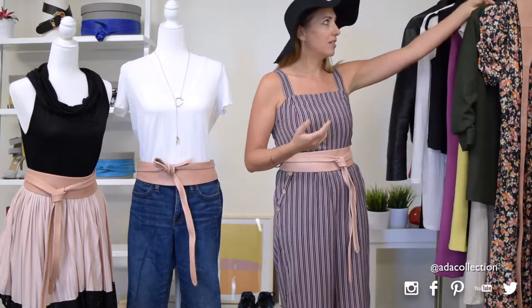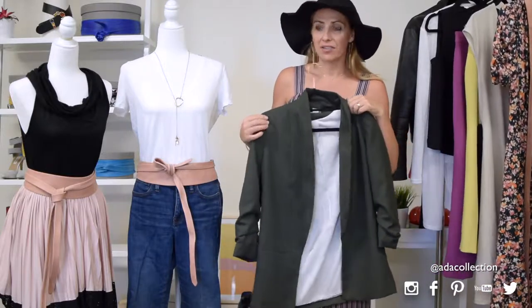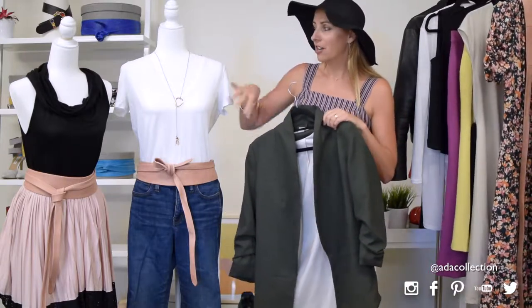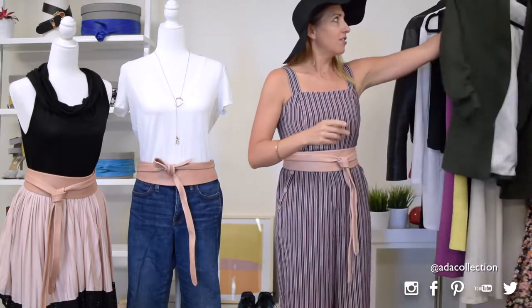You can throw on a necklace and then maybe even a blazer — this forest green is another great color for fall. You can pair that with the peachy pink; see how that works really well together. Or even throw on a scarf and call it a super cute outfit.